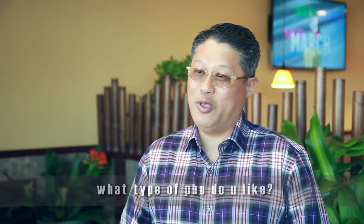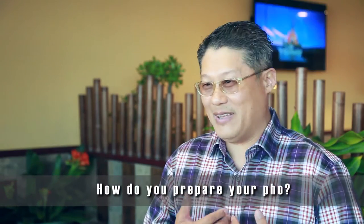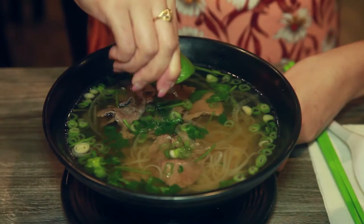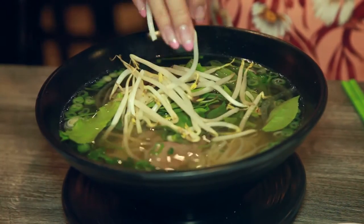For me, it's filet mignon. It's the best Pho there is. For my personal taste, I like the mint leaf and some bean sprouts. That makes Pho really tasty. Pho is a comfort food that allows you to add your own personal touch. I love Pho.